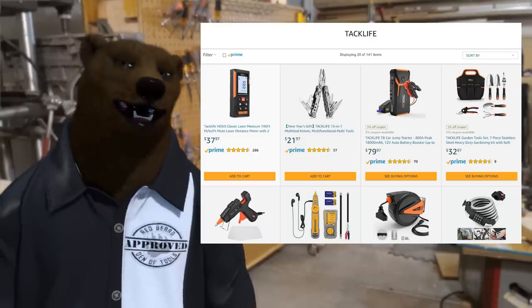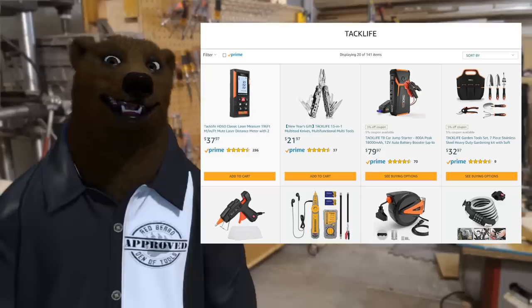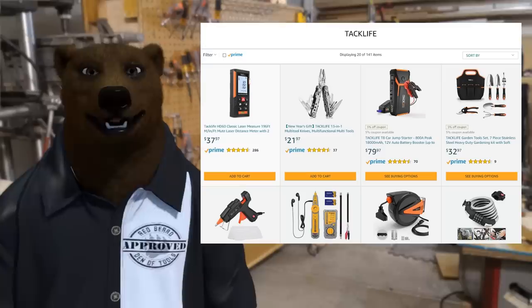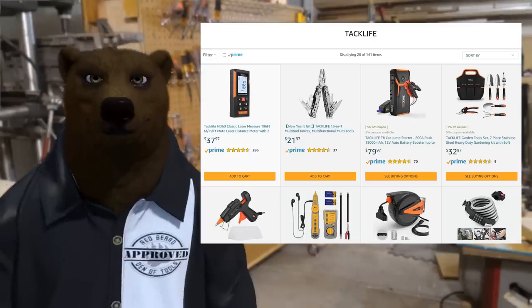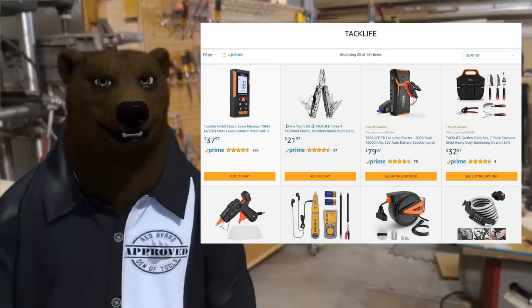If you guys remember a few months ago, they sent me one of the reciprocal saws, and I was pleasantly surprised for how much those things cost. The quality of the saw — I won't say they're breaking any molds here, but they're getting a lot of quality tools, or at least decent quality tools, out at cheap prices.